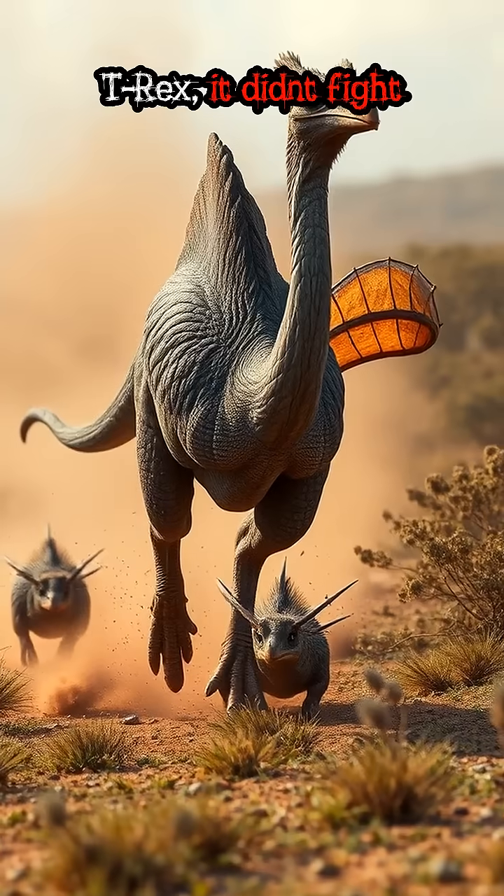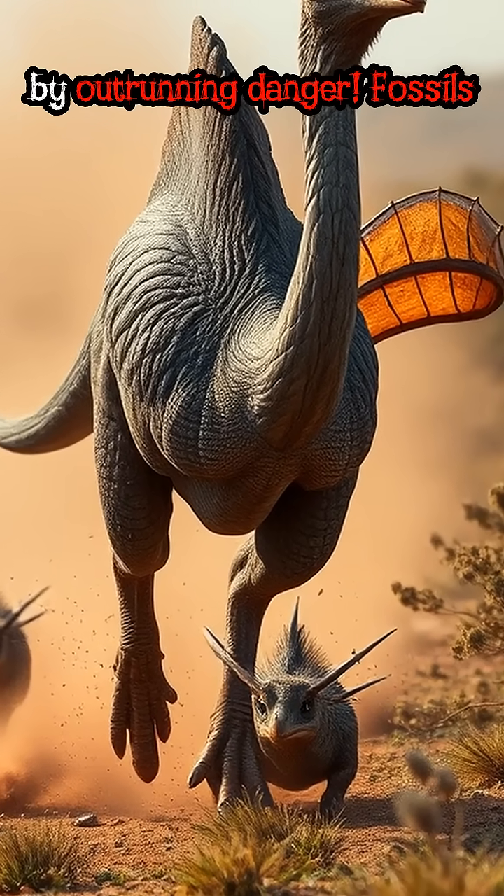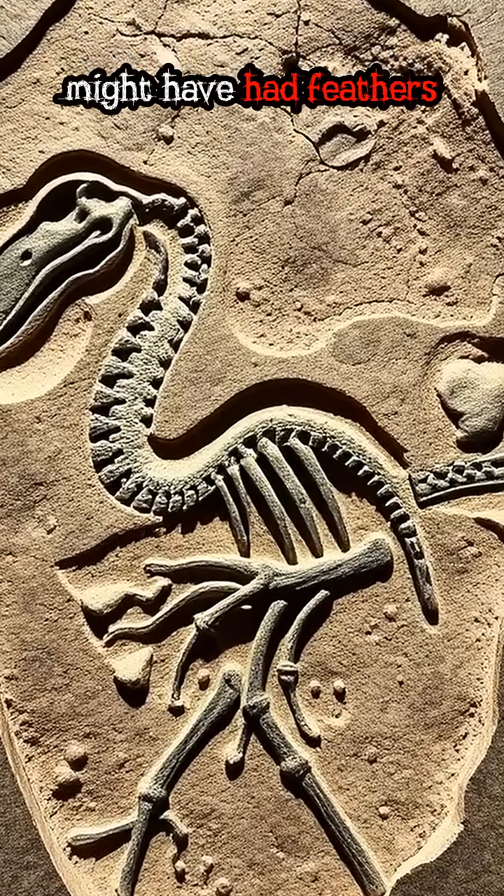Unlike the T-Rex, it didn't fight — it ran. It survived by outrunning danger. Fossils show it lived in North America, and it might have had feathers like a bird.